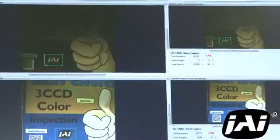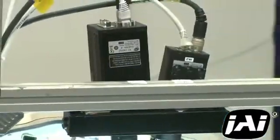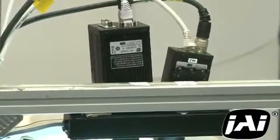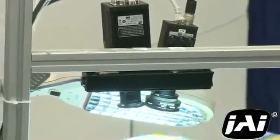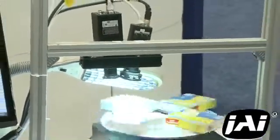green and blue values for every pixel in the image, yielding extremely precise color information. Because of this, the camera is able to detect the label that is slightly out of range as well as the one that is well out of range, making sure that both labels fail the color inspection as defects.